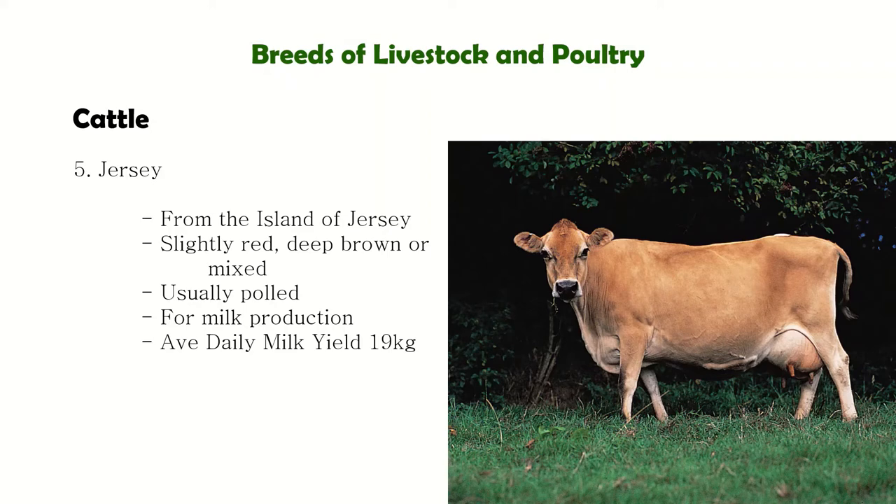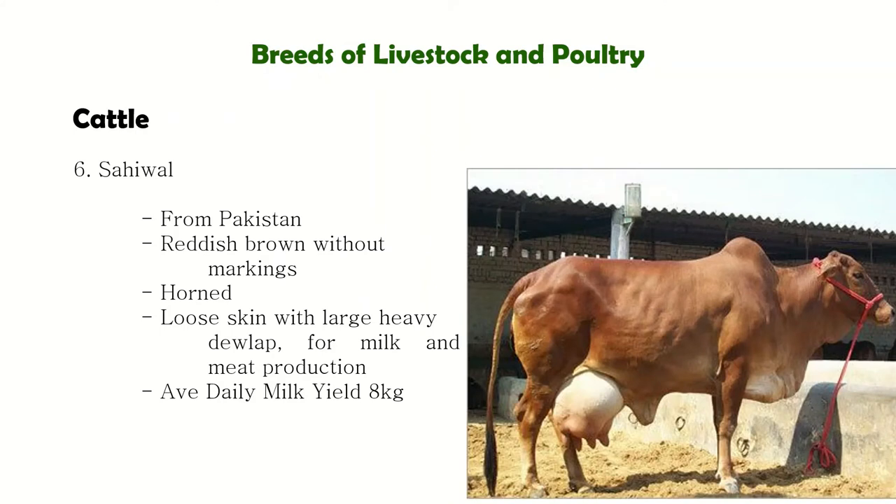However, Jersey has the highest milk fat content. Next is the Sahiwal, one of the tropical breeds of dairy cattle from Pakistan. It has reddish-brown skin with or without markings. The body is heavy and symmetrical with loose skin, with an average daily milk yield of 8 kilograms.